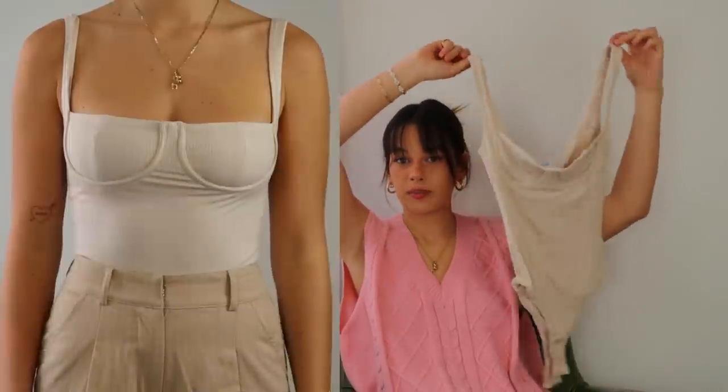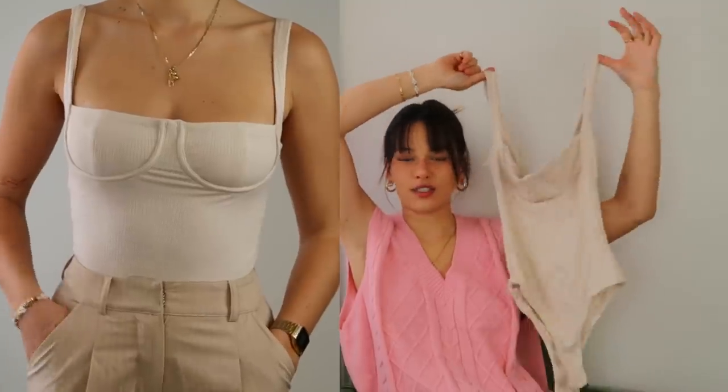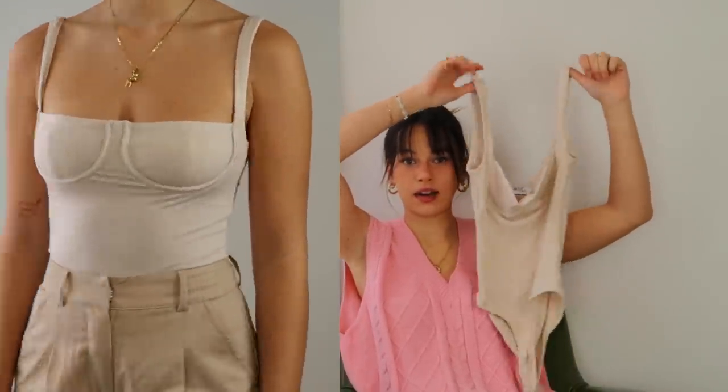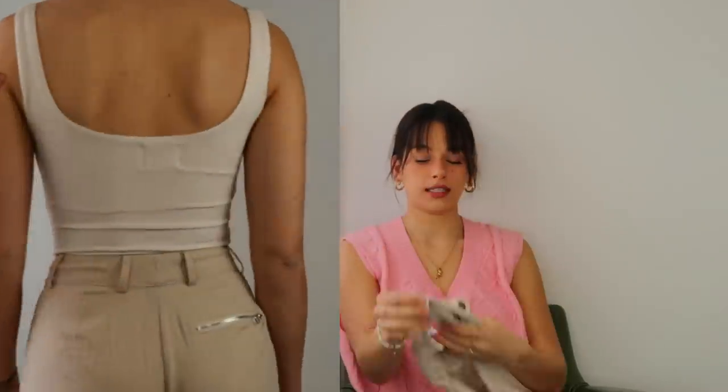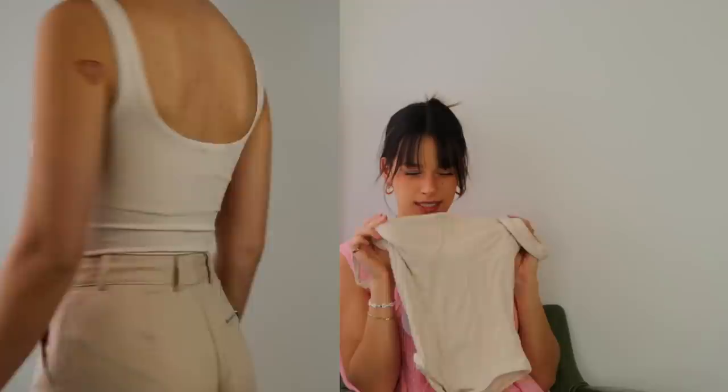I liked that style so much that I actually picked it up as a bodysuit also, and it's just so flattering. I need to wear this with literally anything. I think instead of wearing just a plain tank top, wearing this kind of bodysuit with that extra detail and any pair of pants — you immediately look so much more fashionable and cute.